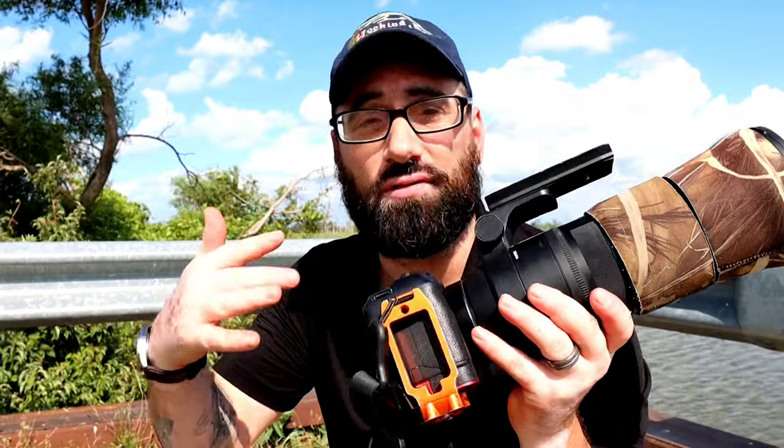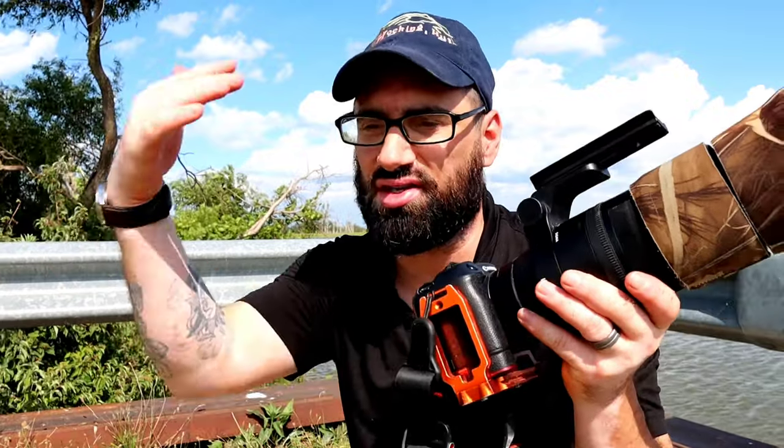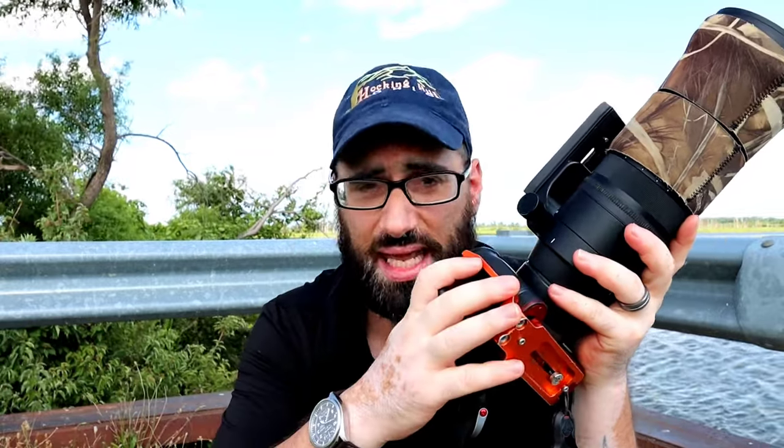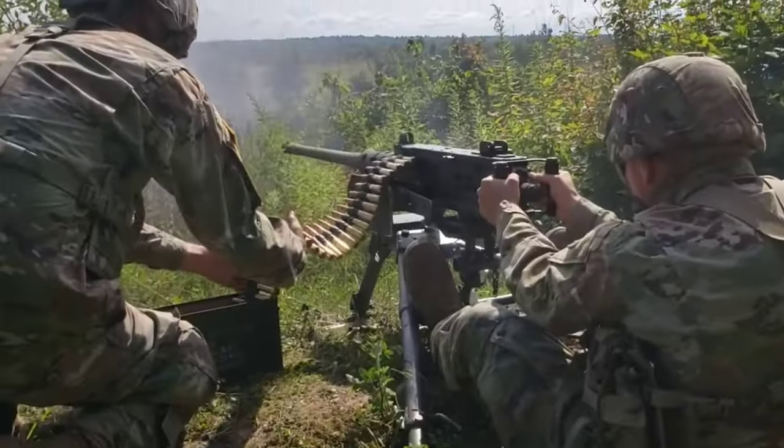Inside your settings, look for servo mode. What that's going to do is continuously autofocus on the subject — so if something comes in between in the foreground, it's going to continuously track what you initially set the autofocus point on. The next setting that goes hand in hand with that is high speed continuous. Look for the big H inside your settings — basically when you hold down the shutter button, it takes multiple shots. Generally you want a camera that shoots upwards of 10, 15, or 20 frames per second. Think of it as a machine gun.